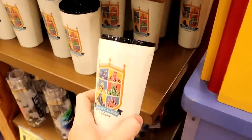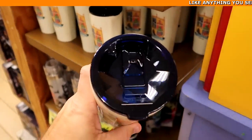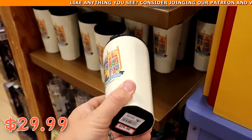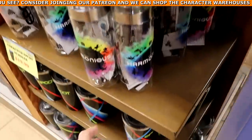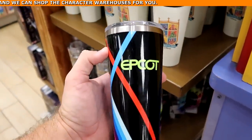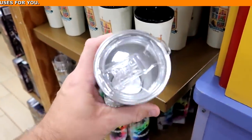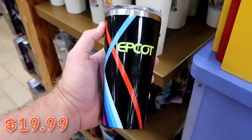They also have more Corksicle cups — one called 'The Castles of Disney' in navy blue with all the different castles for $29.99 from $55. And another awesome Epcot Corksicle cup with really nice colors all the way around and a clear lid for $19.99 marked down from $40.